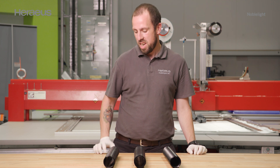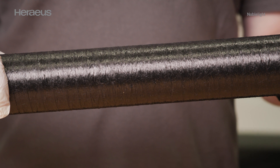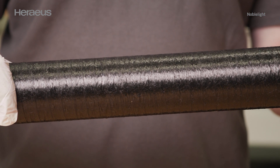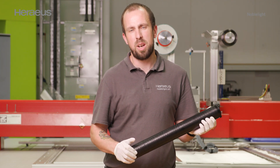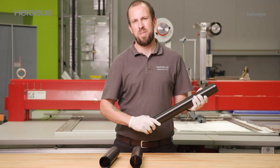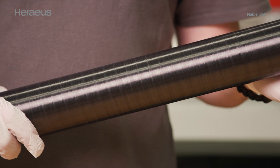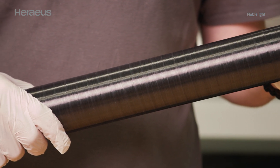My name is Ross Kitson, Sales Manager at Heraeus Noblelight. I'm going to talk about some of the materials we've been working with here at the AMRC in Sheffield. The first material is a PA6 carbon fibre material, running at around 300 millimetres a second. The second material is a glass fibre polypropylene, also running at 300 millimetres a second. And finally, we have a PEEK material, achieving process temperatures of 400 degrees and a layup speed of 150 millimetres a second.